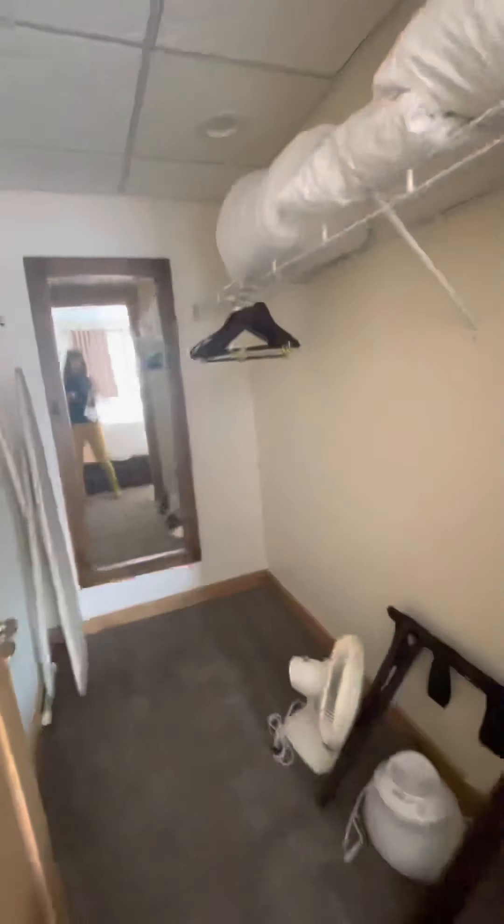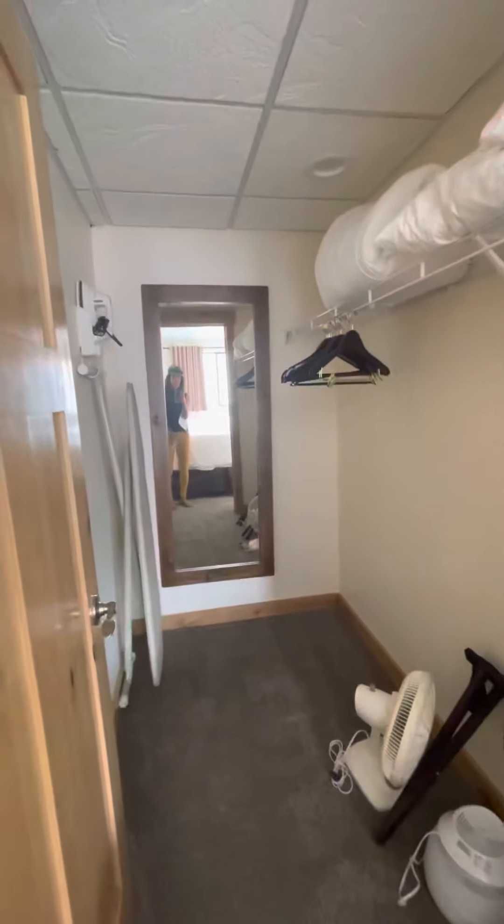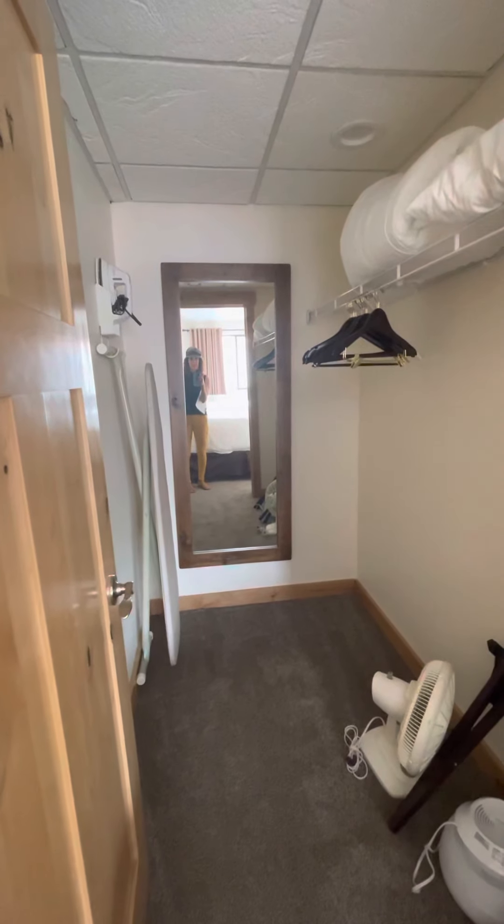They've redone the trim and doors. This is the same closet layout you had in the other unit, but they've halved it and made an owner's closet in the back, which I think is really smart.